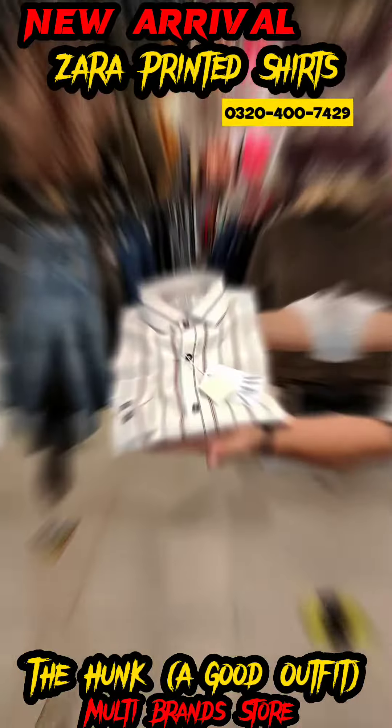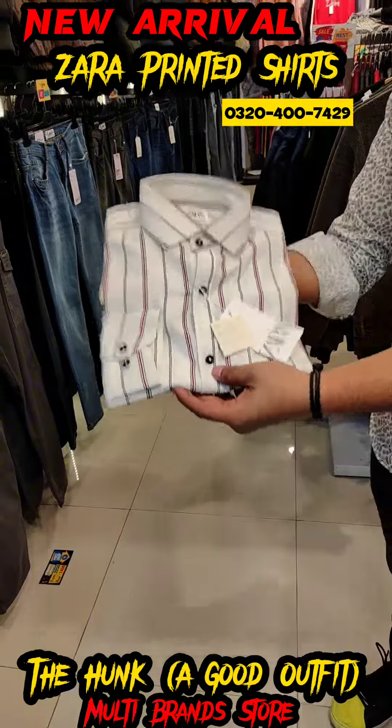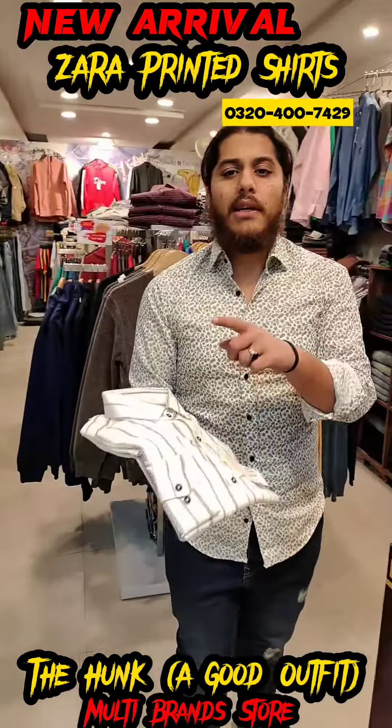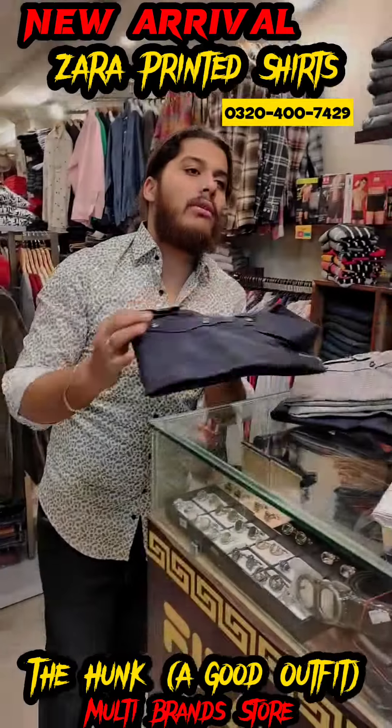This is the first color. Full imported shirt, full sleeve, lining pattern. It's a decent, basic shirt. The size will be small, medium, large, XL and slim fit fitting. I will show you all the articles.